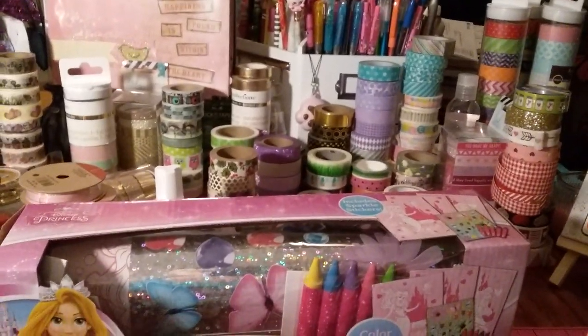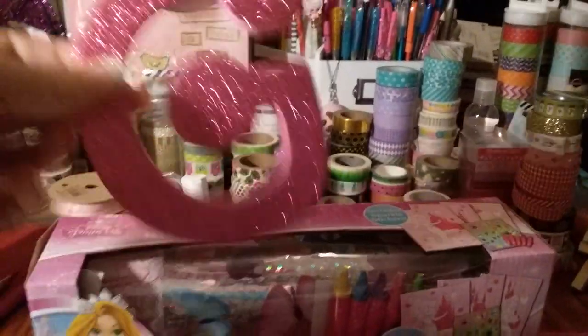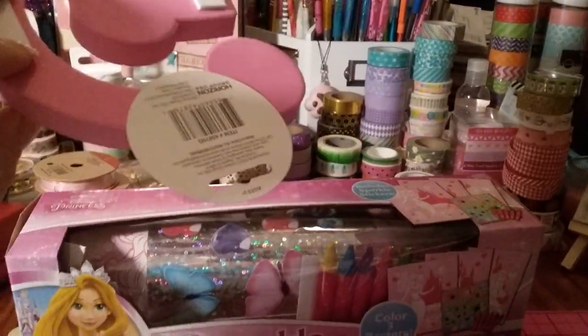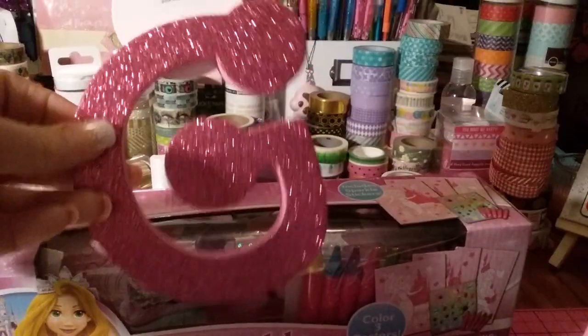I just picked this up to sit in her Easter basket, or I can even hang it if I wanted to. This was only like 98 cents — just like a glitter G.